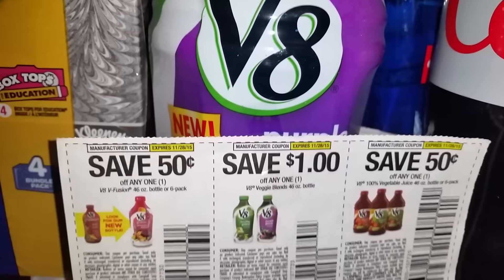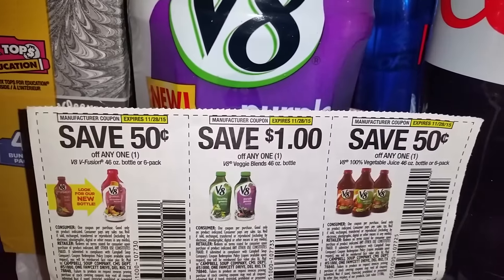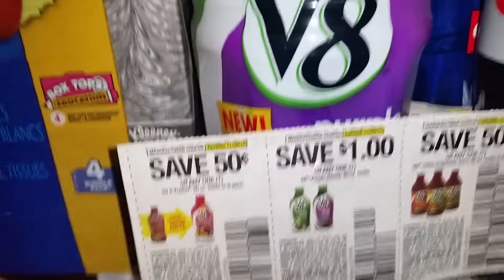Also, they have the V8 juices that are going to be on sale, 2 for $5. And there are some coupons on those as well that you can use on the V8 juice if you would like to.